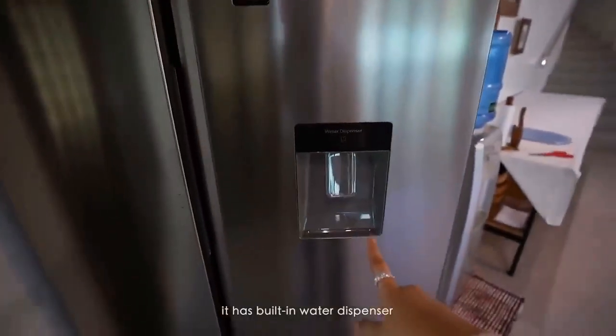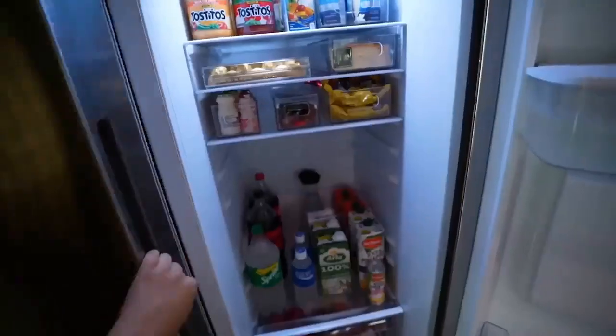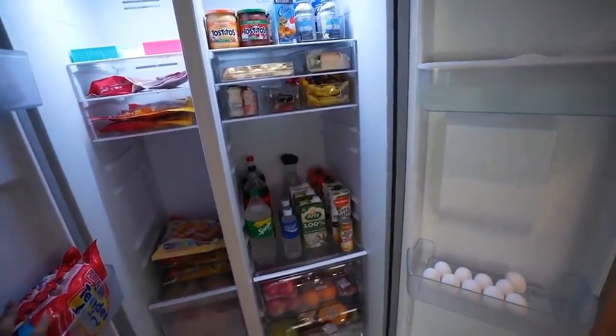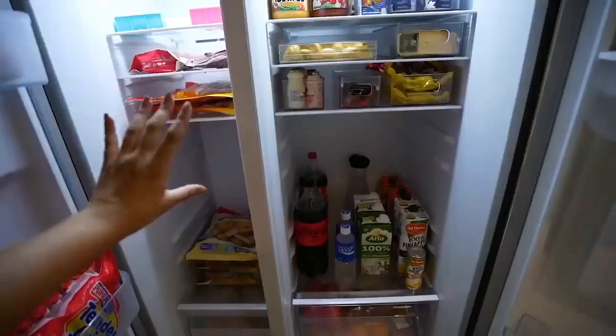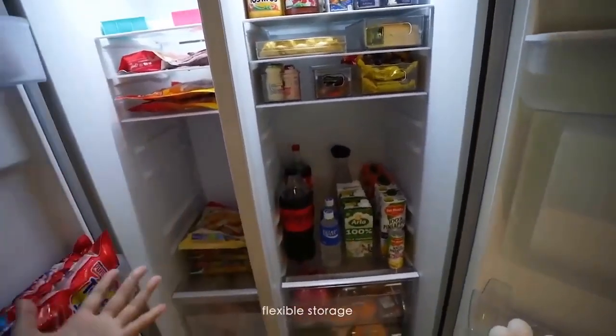There's also a water dispenser here, so you just have to put your water here. Look how much food we can fit inside — it has a wider and deeper storage. If ever you guys are planning to get this ref, you can enjoy flexible storage. It's actually super important for us to have flexible storage in a ref.